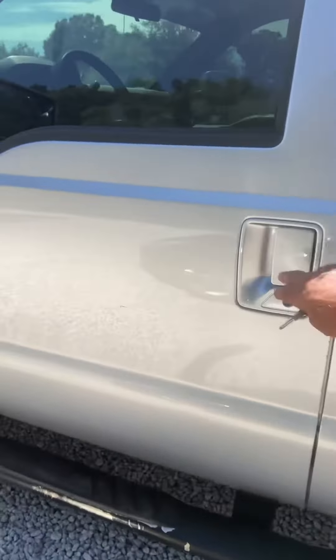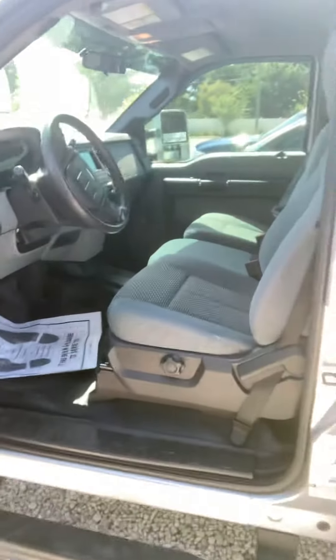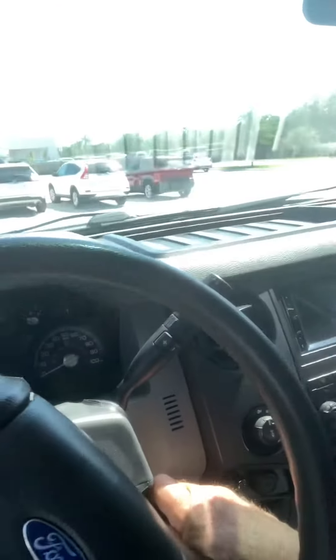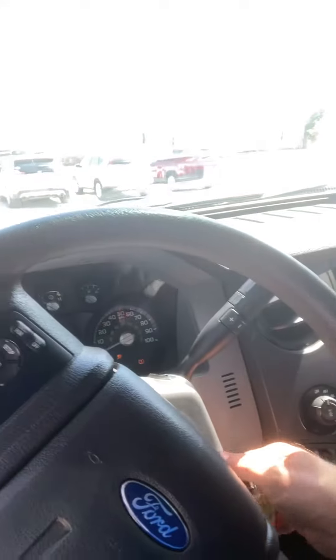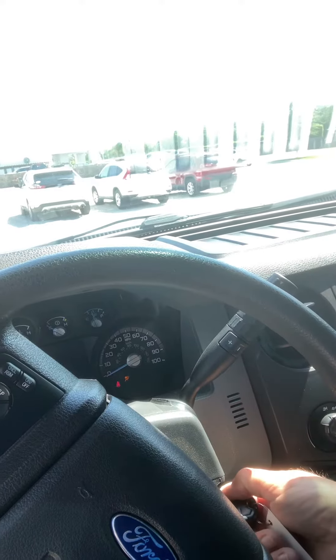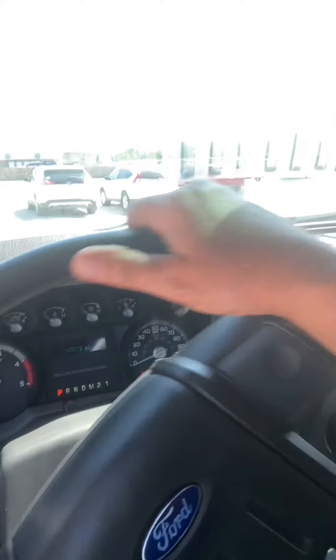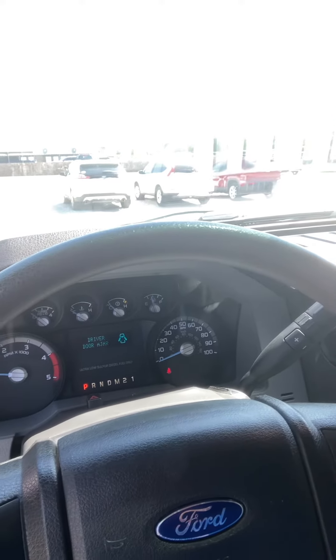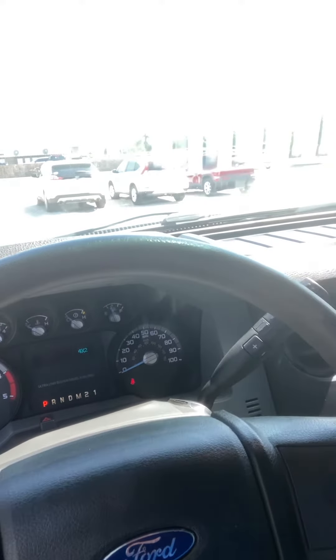I just want to walk over to it and let you see how clean the interior is. Super clean car — of course it's a truck. I'm going to go ahead and fire it up. It's got 135.5 on the clock. No idiot lights on, everything works.